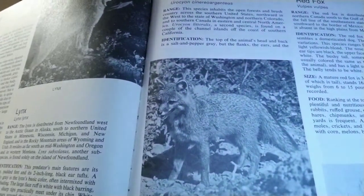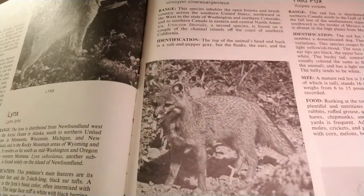Hey everybody, Dan with Mad Nasty Trapping coming back at you with another episode of Know the Animals We Trap. This episode is on the Gray Fox. Let's get started.